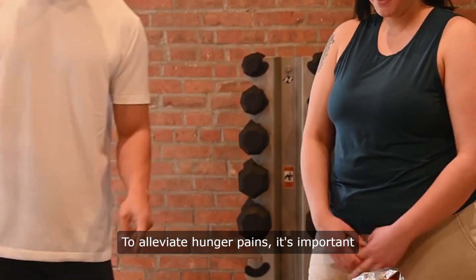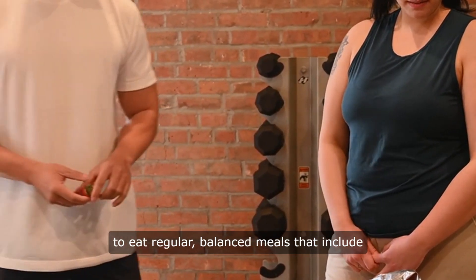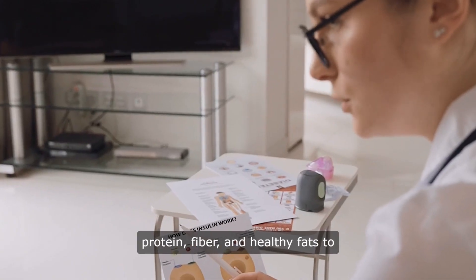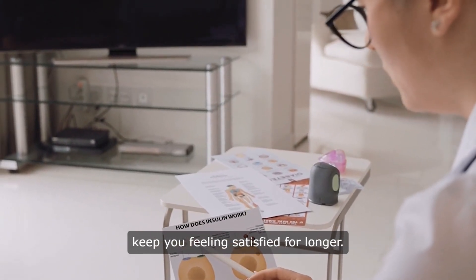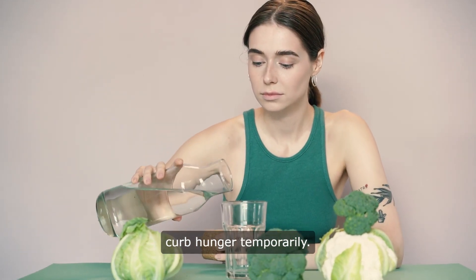To alleviate hunger pains, it's important to eat regular, balanced meals that include protein, fiber, and healthy fats to keep you feeling satisfied for longer. Drinking water can also help curb hunger temporarily.